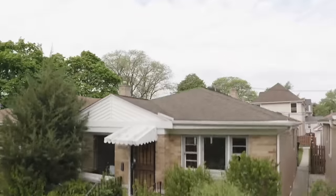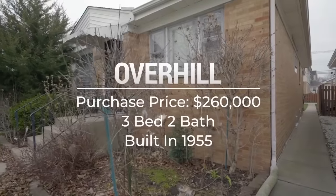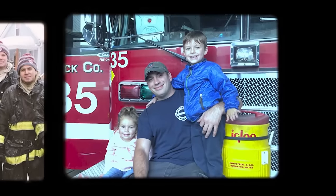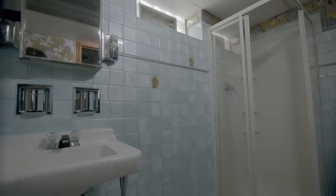The house they bought is a one-story, small little bungalow on the outskirts of Chicago, where a lot of the city workers are — firefighters, cops, people in the medical field. That's what Mike does; he's a firefighter. He's been doing it the whole time I've known him. The house is awesome, tons of potential, but it needs so much work.